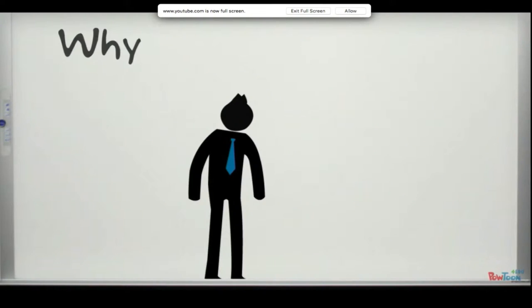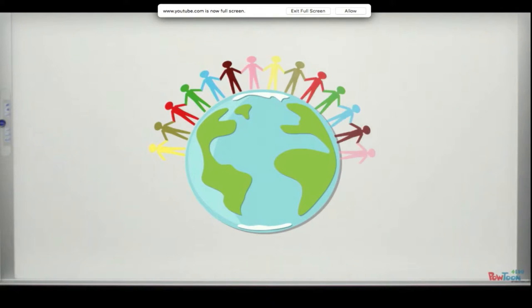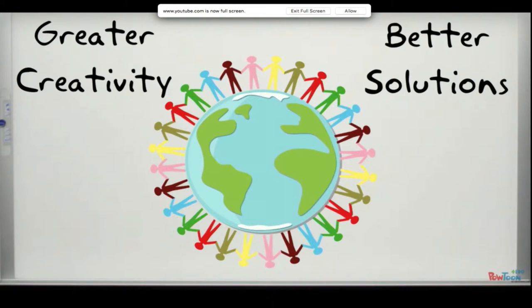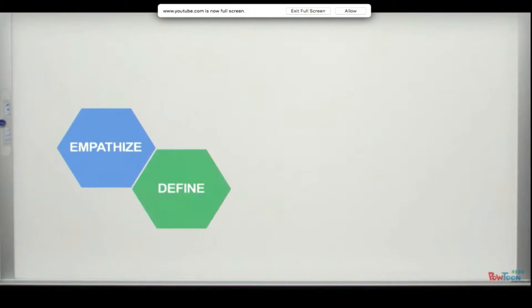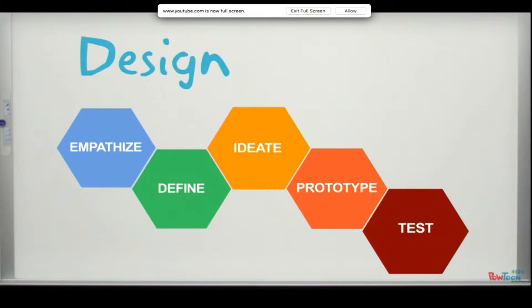The process of ideating, prototyping and testing is repeated early on so that mistakes are quick and cheap and ultimately lead to success. Why design thinking? The process provides a method and a unifying language for multidisciplinary collaboration leading to greater creativity and better solutions faster. Suddenly, the world's problems are simple and manageable with design thinking.